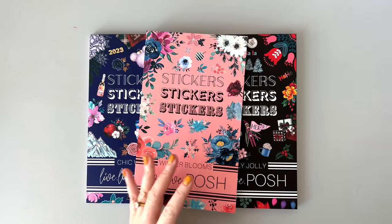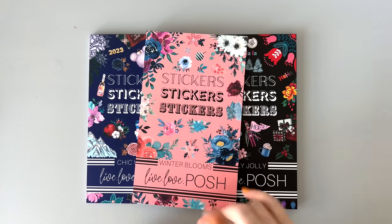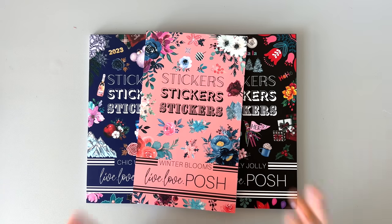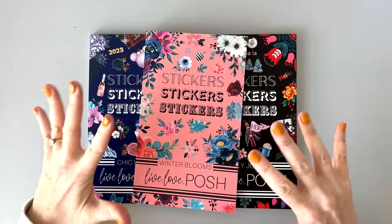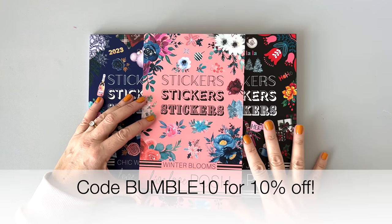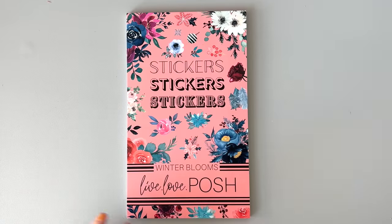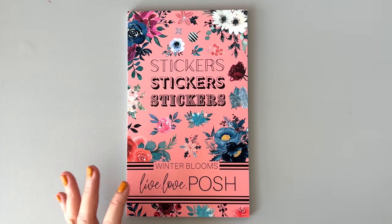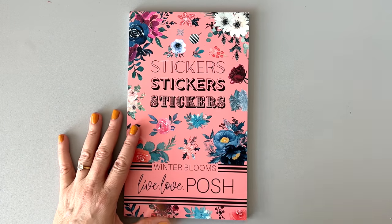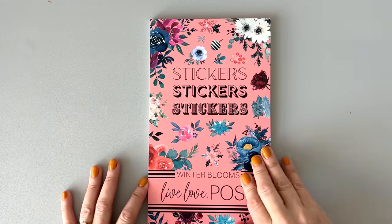This might be kind of a long video because I love doing flip-throughs, and I have not looked at any of these sticker books yet — I mean, I did peek a little bit. They are really cute. Live Love Posh — I have a code Bumble10 that'll get you 10% off at that website. Let's get started on the one that's available first. This one's called Winter Blooms, and I freaking love Jessica, that's the owner — her sticker books. Live Love Posh has amazing stickers. I use them all the time.